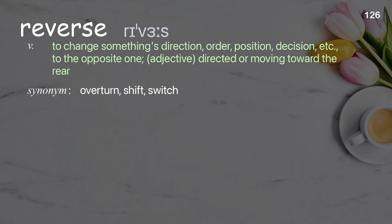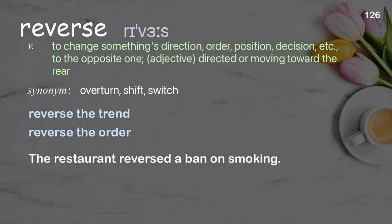Reverse: to change something's direction, order, position, or decision to the opposite one. Adjective: directed or moving toward the rear. Examples: reverse the trend, reverse the order. The restaurant reversed a ban on smoking.